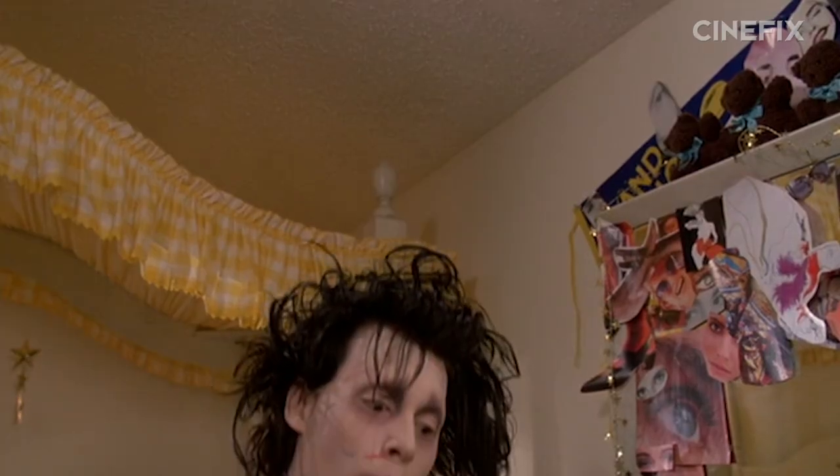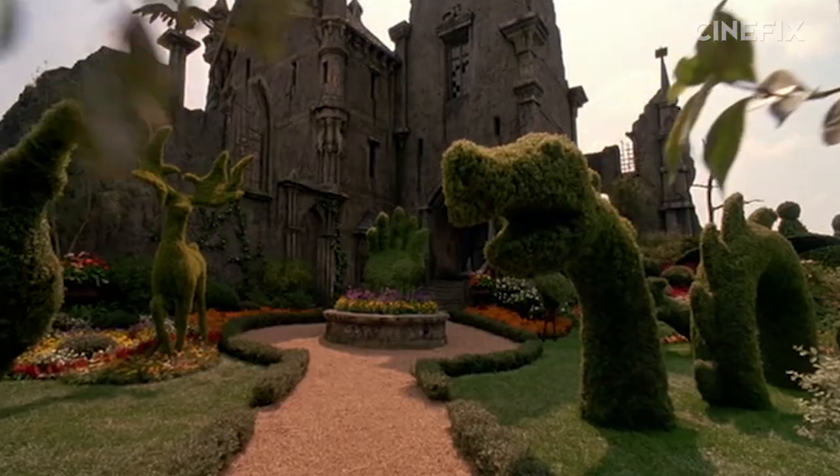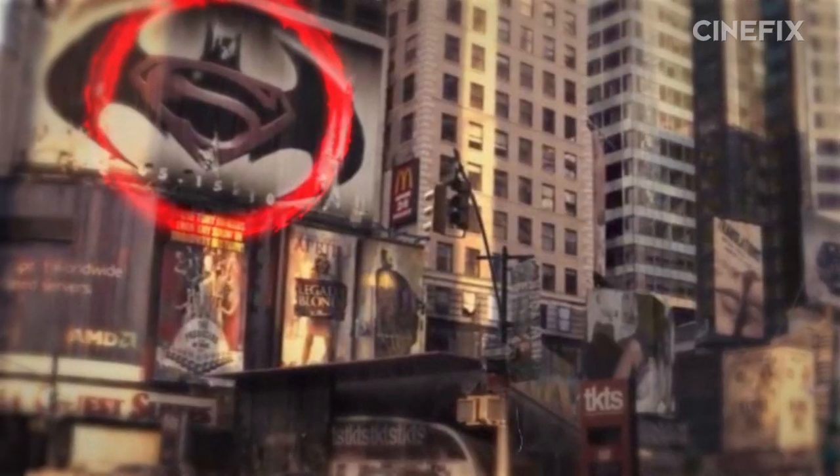How is it that we haven't done Edward Scissorhands on this show? We seriously have no explanation whatsoever. Massive oversight aside, we're doing it now, and that's what counts. Here are seven things you didn't know about Edward Scissorhands, probably.